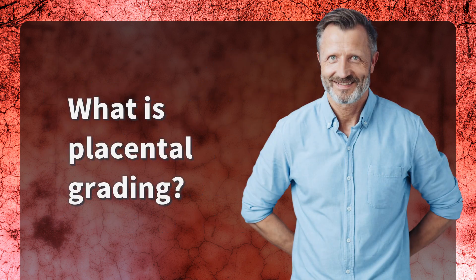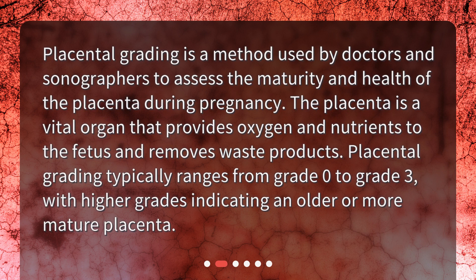What is placental grading? Placental grading is a method used by doctors and sonographers to assess the maturity and health of the placenta during pregnancy. The placenta is a vital organ that provides oxygen and nutrients to the fetus and removes waste products. Placental grading typically ranges from grade 0 to grade 3, with higher grades indicating an older or more mature placenta.